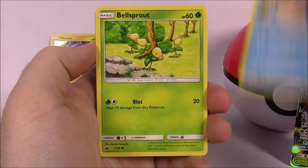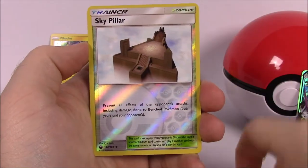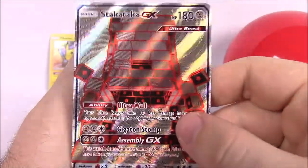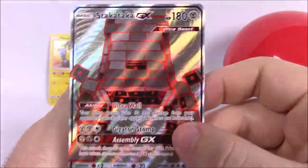Continuing Celestial Storm — we got Larvitar, Whalmer, Bellsprout, Chinchu, Meditite, and Sky Pillar trainer as a reverse holo. And then we got a full art Stakataka GX card — that is so cool!